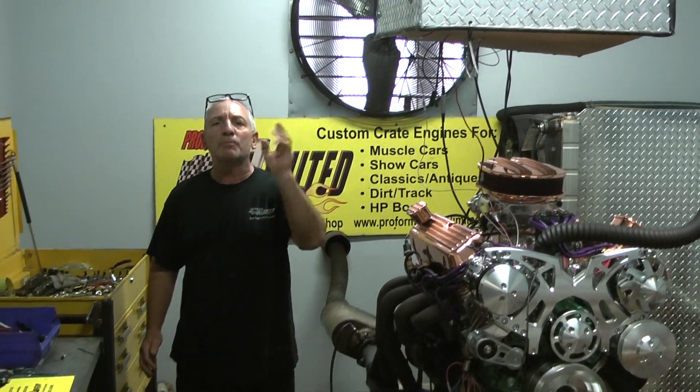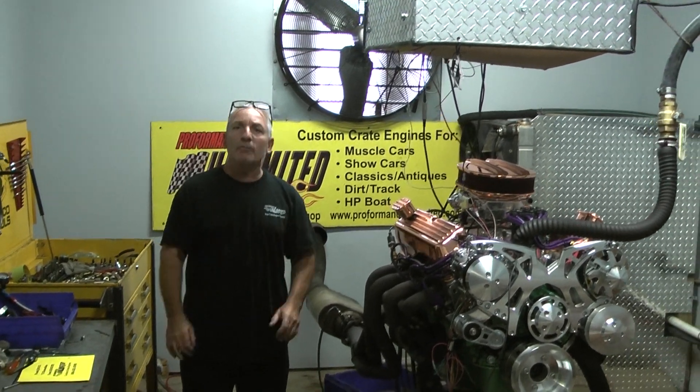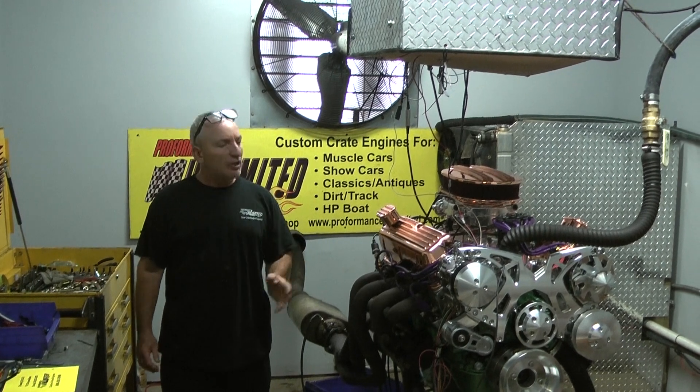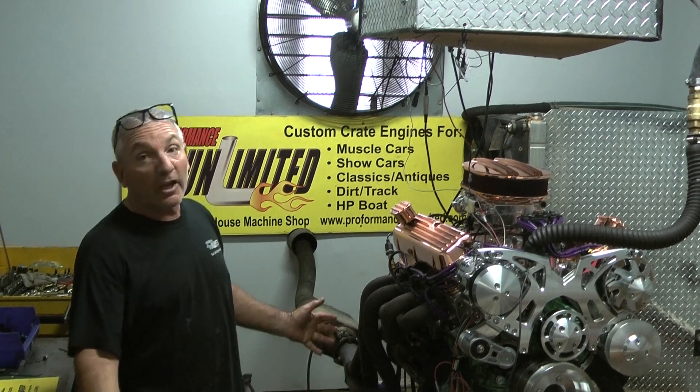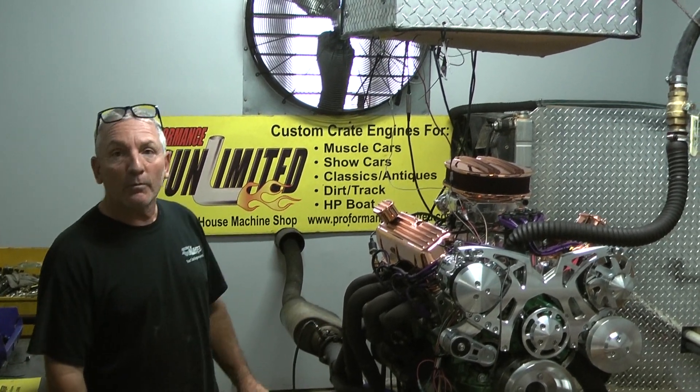Here at Performance 11, we got something special if you want something special. So if you need something, give us a call: 1-800-267-3940. And again, the proof is in the performance. Thank you.